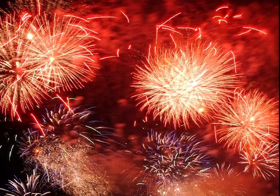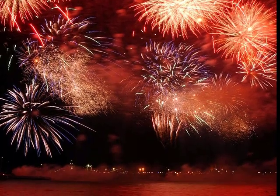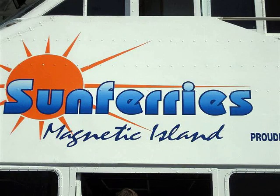A special event in Townsville — the fireworks. Magnetic Island has about 2,000 permanent residents and a lot of people commute daily from the island. There are regular ferries.